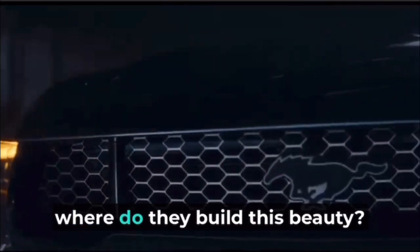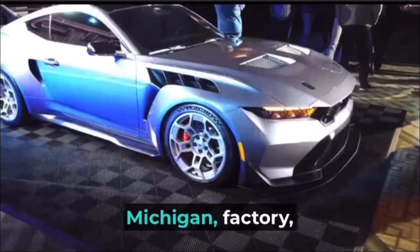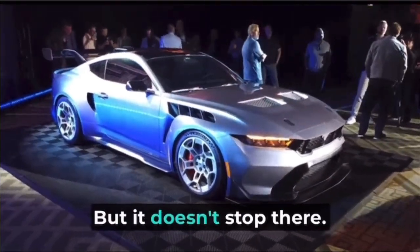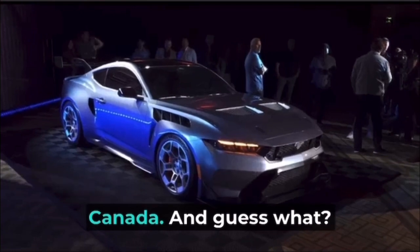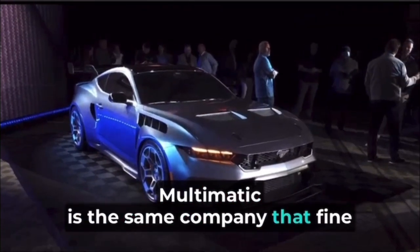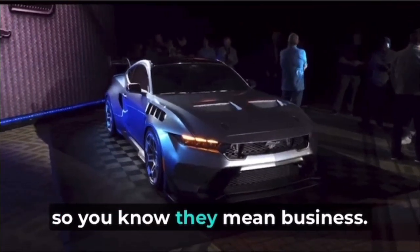Where do they build this beauty? It all starts at the legendary Flat Rock, Michigan factory, the birthplace of all Mustangs. But it doesn't stop there. These cars get their finishing touches at Multimatic's facilities in Markham, Ontario, Canada. And Multimatic is the same company that fine-tunes the Mustang GT3 race car, so you know they mean business.